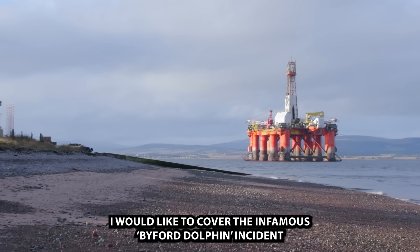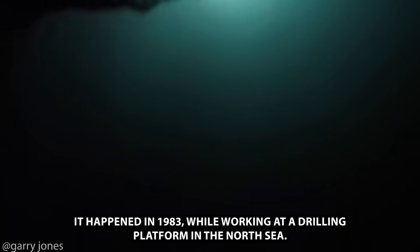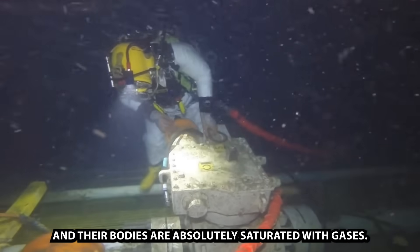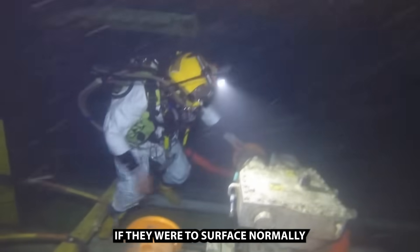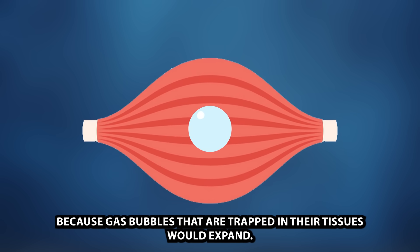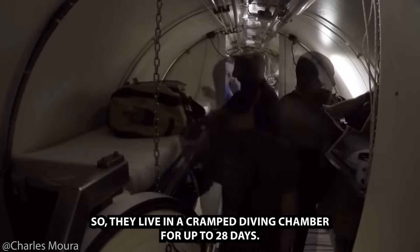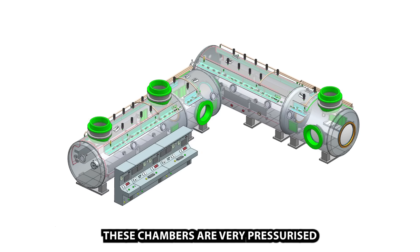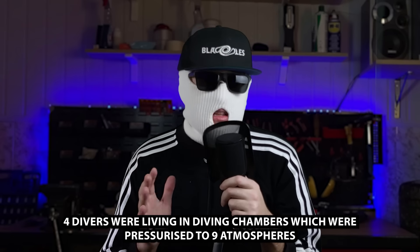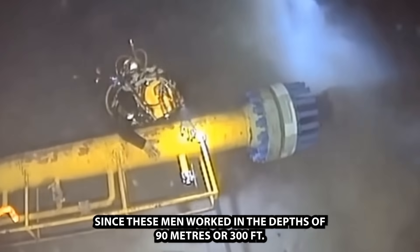For a more extreme difference in pressure, I want to cover the infamous Byford Dolphin incident, where the situation is no longer called a difference of pressure but rather uncontrolled decompression. It happened in 1983 while working at a drilling platform in the North Sea. Deep sea divers are often surrounded by great pressure and their bodies are absolutely saturated with gases. If they were to surface normally, they would 100% die because gas bubbles trapped in their tissues would expand. One way to decompress divers is for them to release gas very slowly — they live in a cramped diving chamber for up to 28 days while pressure is slowly lowered. In the Byford Dolphin case, four divers were living in chambers pressurized to 9 atmospheres, having worked at depths of 90 meters, or 300 feet.